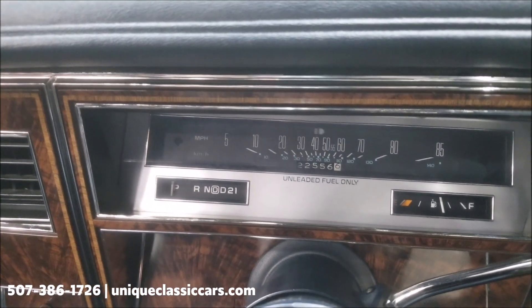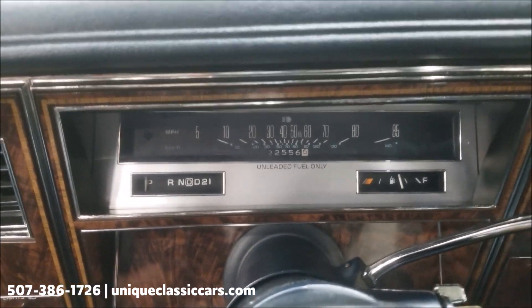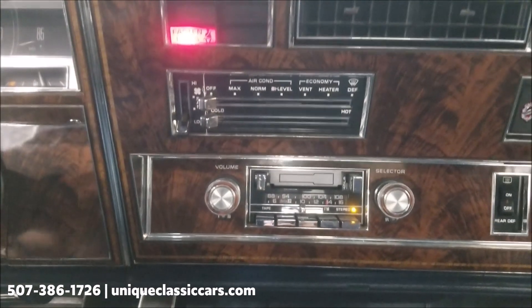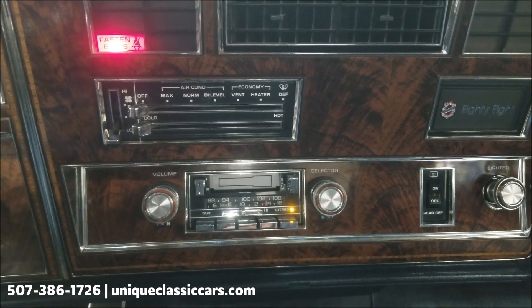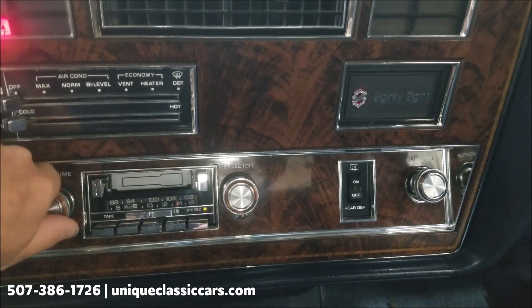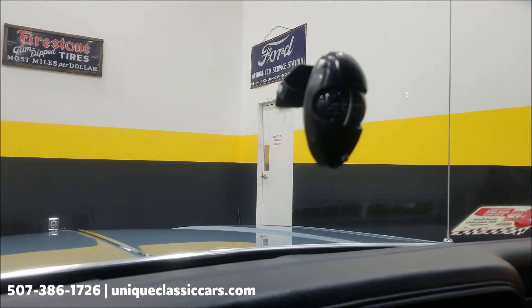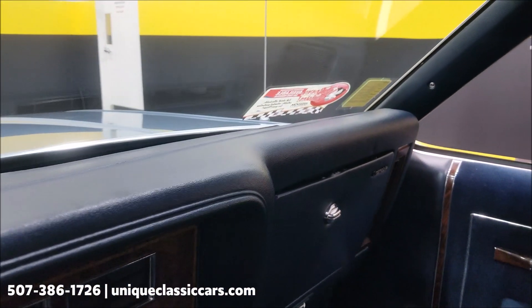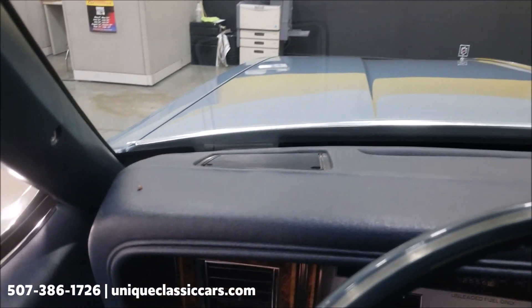There are your exact miles — 22,556. It starts easily. Wipers work. The AC would need to be charged or converted. That is just the fasten seat belt light — putting my seat belt on. Stereo: AM/FM cassette, and yes, that does work. What I like to refer to as the 80s navigation system — a compass on the windshield — very common in this vintage of car.